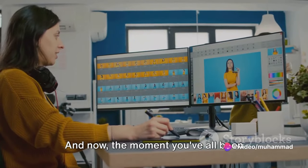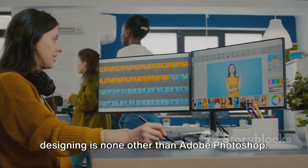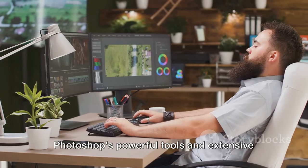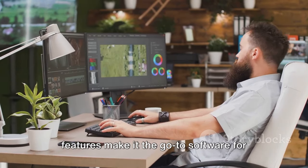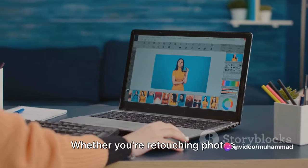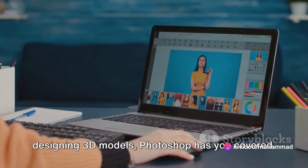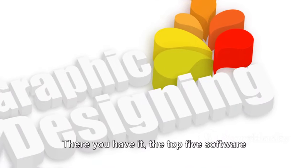And now, the moment you've all been waiting for. The number one software for 3D and 2D designing is none other than Adobe Photoshop. Photoshop's powerful tools and extensive features make it the go-to software for designers worldwide. Whether you're retouching photos, creating complex digital paintings, or designing 3D models, Photoshop has you covered.